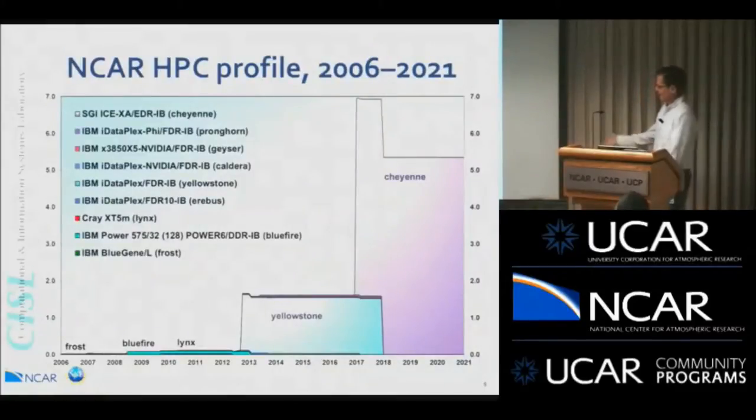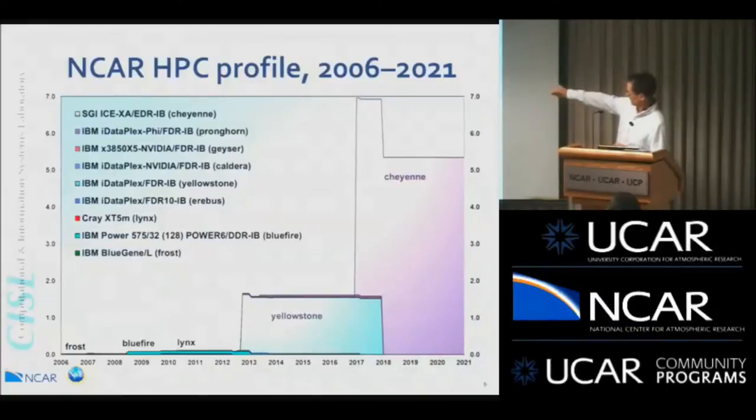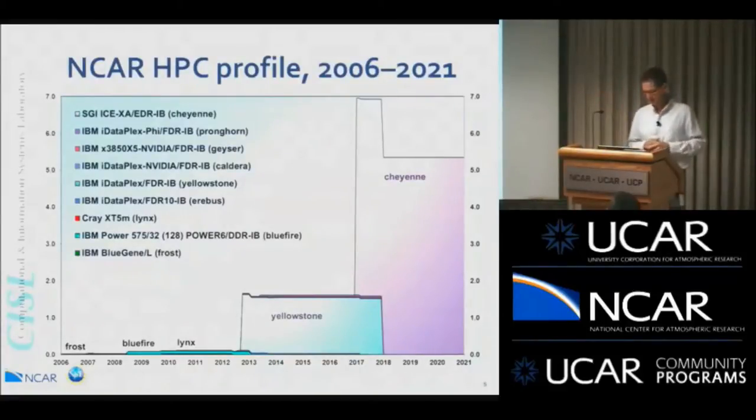This slide shows how the system's peak performance has been growing over time. You can see the Blue Fire system — decommissioned in 2013 — barely rates on the scale at about 77 teraflops. Yellowstone was considerably larger, and Cheyenne is much larger still. The big challenge is the temporary peak of large compute capacity in 2017 while Yellowstone and Cheyenne are both running, which drops considerably when we take Yellowstone out of production.